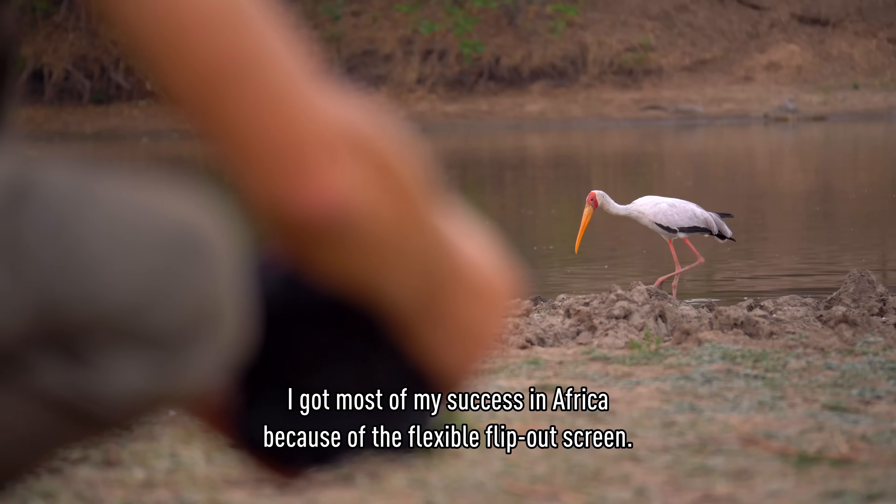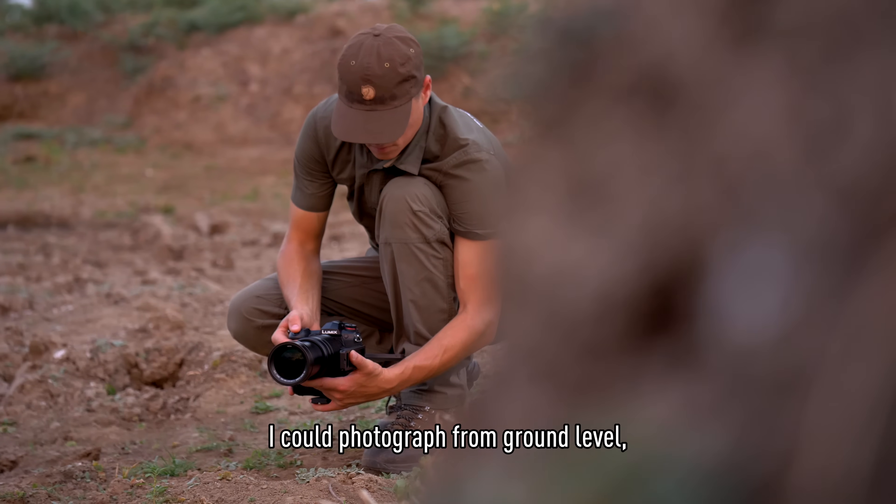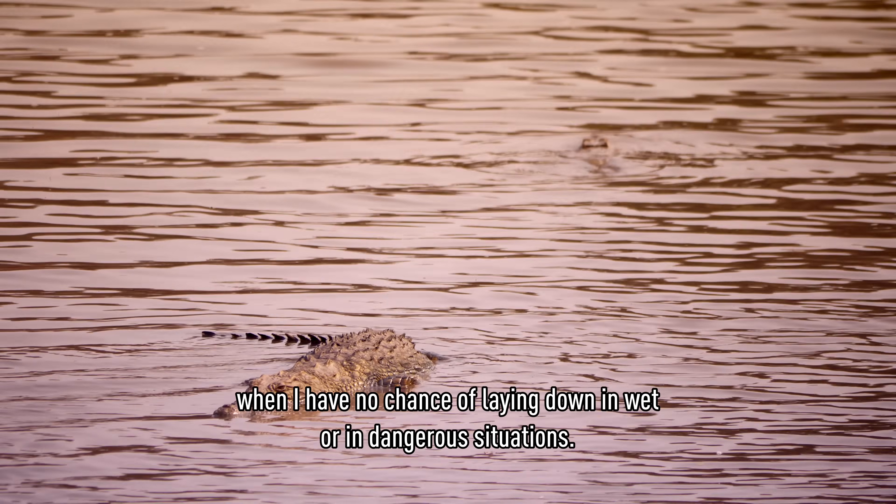I got most of my success in Africa because of the flexible flip-out screen. I could photograph from ground level, but I had no chance to lay down because of wet or dangerous situations.